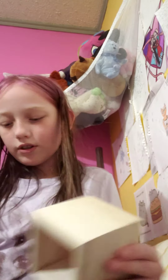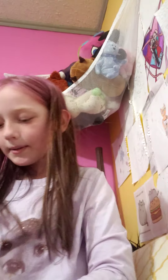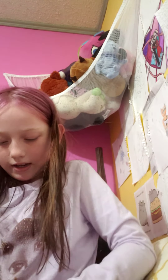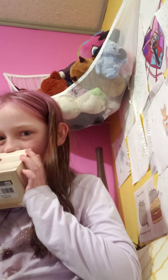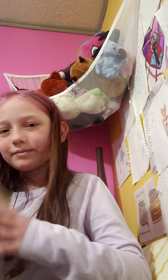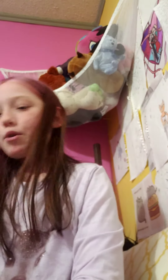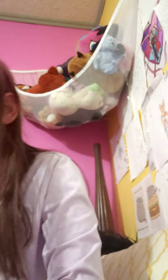Inside the drawers I got a bath bomb. Sorry guys, it was so hard to open. And I got another bath bomb — this one looks like a fish. It's wrapped in plastic, so don't worry.